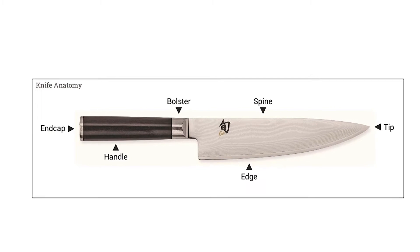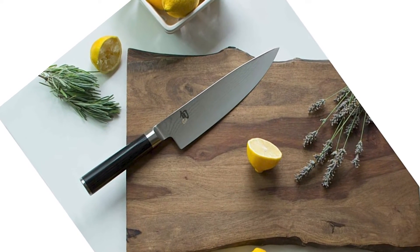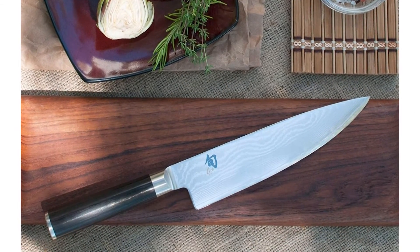The 8-inch chef's knife is a staple kitchen utensil and a great gift for newlyweds, homeowners, parents, grandparents, cooks, aspiring chefs, and hostesses — or to keep as a personal kitchen tool.